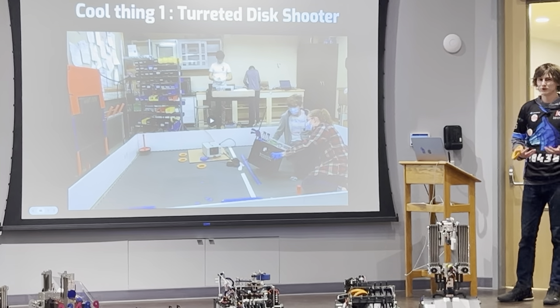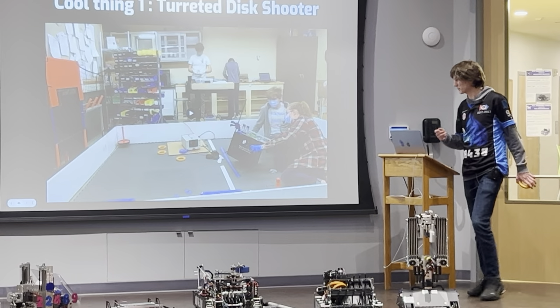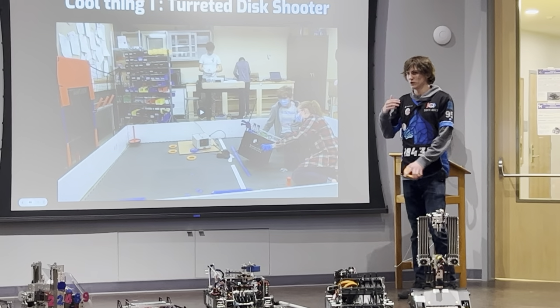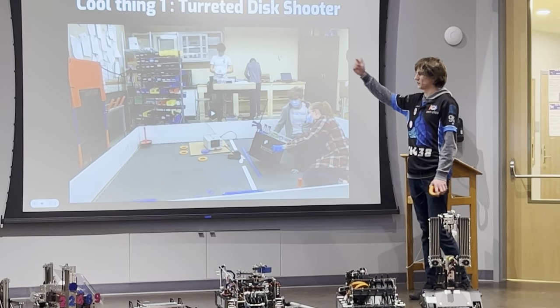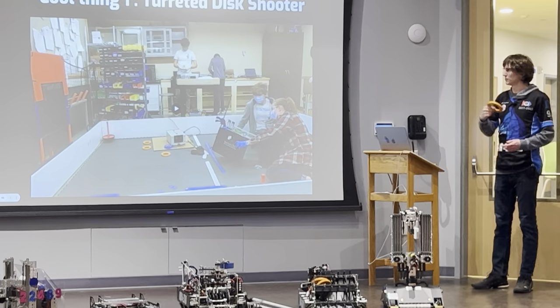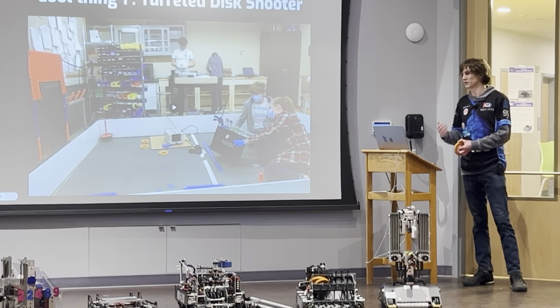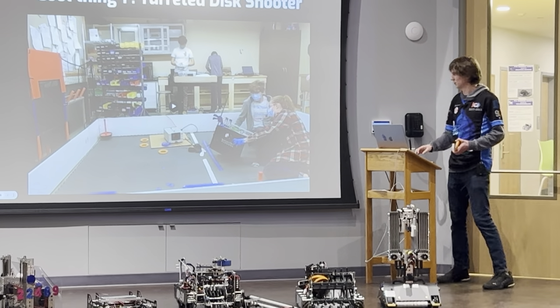But that only worked as long as we weren't moving, as long as we weren't getting hit by anybody. So that was the design goal I had going into trying to design what this mechanism would become — to find a way that our shooter can shoot rings reliably into the goal even if we're moving, even if we get bumped by another robot, because those are things we definitely encounter in competition.